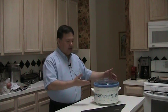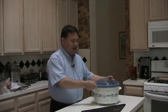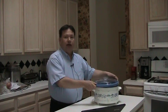Later on, one of the changes they made was putting in a stoneware liner that you can easily take out. This one's nice — it just simply lifts out, and you can take it to the table and serve right out of it, which is a real nice thing.